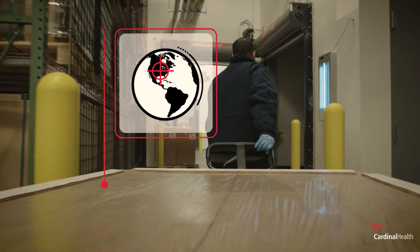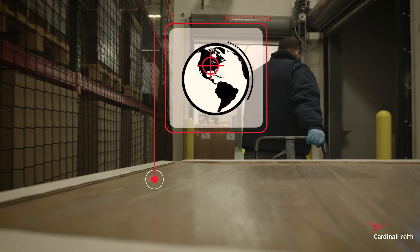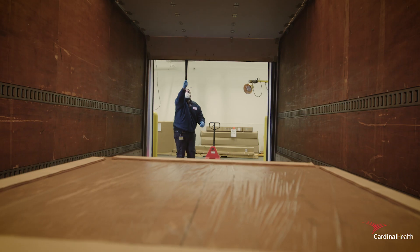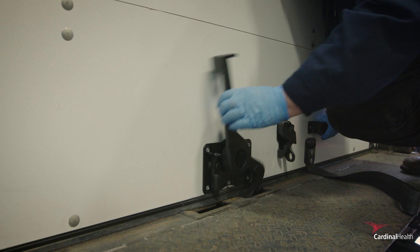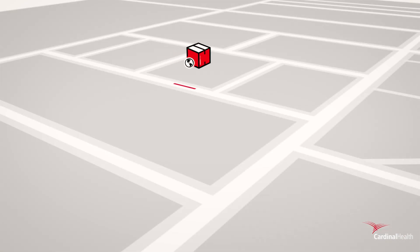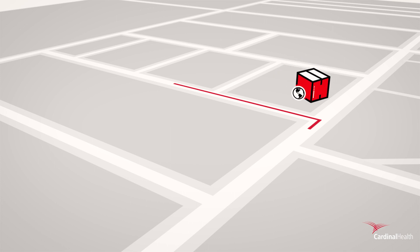Find peace of mind with our integrated network of data capture technologies across our radiopharmacies, manufacturing sites, warehouses, and delivery vehicles — with real-time data and notifications every step of the way.